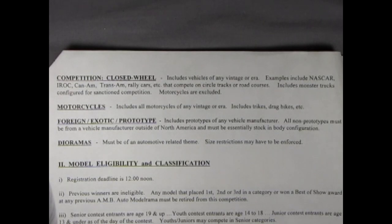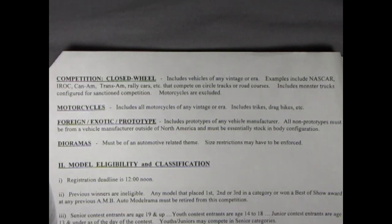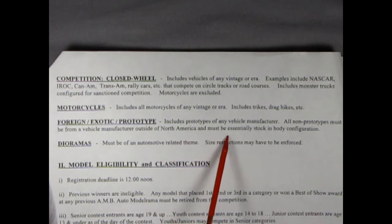It doesn't look like there's too many categories left now — only about four. Competition closed wheel includes vehicles of any vintage or era. Examples include NASCAR, IROC, Can-Am, Trans-Am, rally cars, etc., that compete on circle tracks or road courses. Includes monster trucks configured for sanctioned competition. Motorcycles are excluded. Here we have motorcycles — includes all motorcycles of any vintage or era, includes trikes, drag bikes, etc. So if I build a motorcycle, I'm not left out of the contest. Here we have foreign, exotic and prototype — includes prototypes of any vehicle manufacturer. All non-prototypes must be from a vehicle manufacturer outside of North America and must be essentially stock in body configuration.